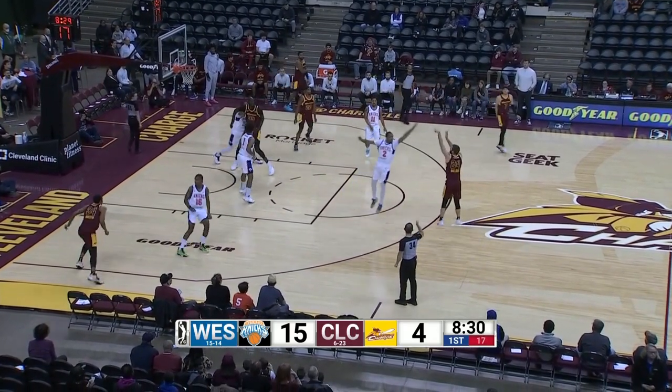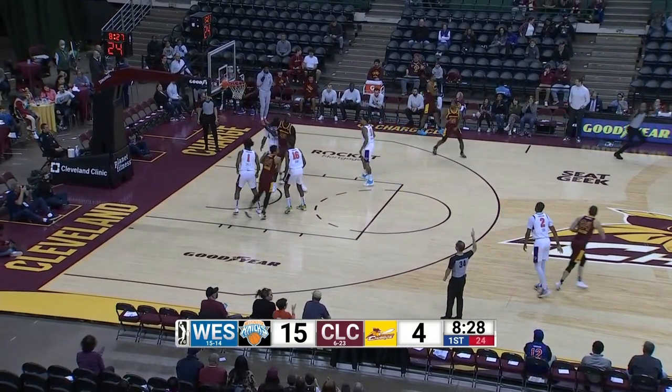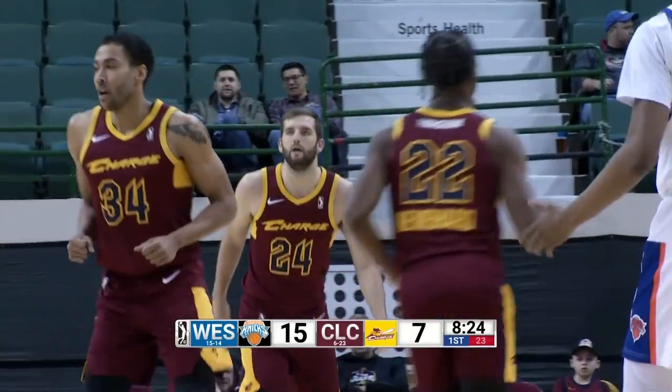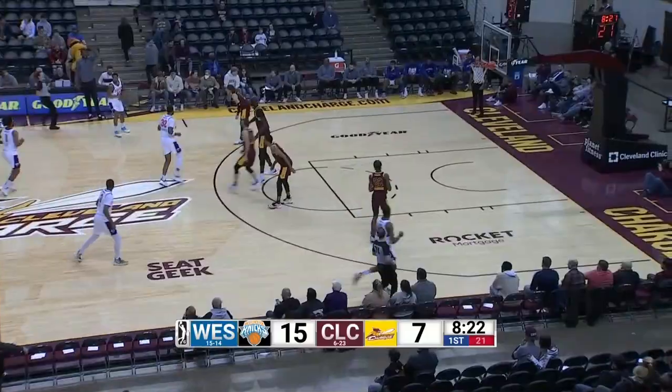One-hand pass straightaway, Mitch Ballack fires the three ball. Got it. Mitch Ballack. Sixty-second three of the season for Mitch. Fifteen-seven.